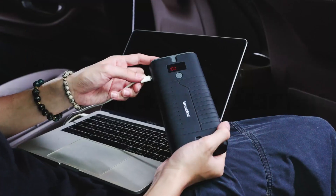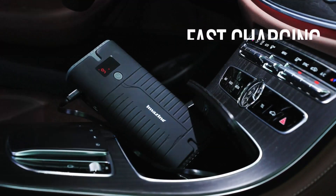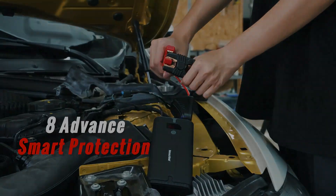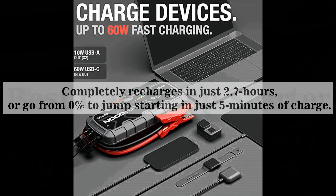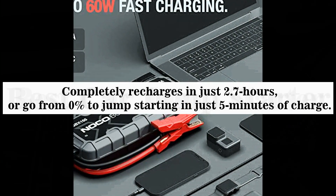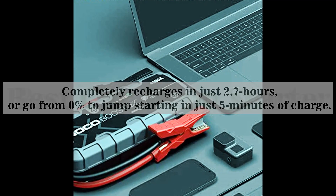Turbo-chargeable — BoostX is equipped with USB-C technology that, combined with power delivery, gives you lightning fast recharges. It completely recharges in just 2.7 hours, or goes from 0% to jump-starting in just 5 minutes of charge.